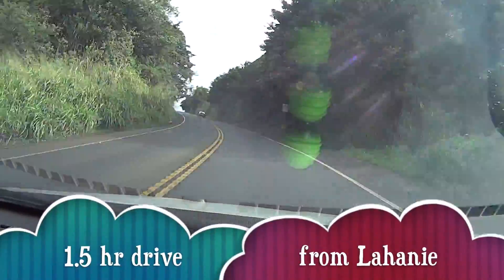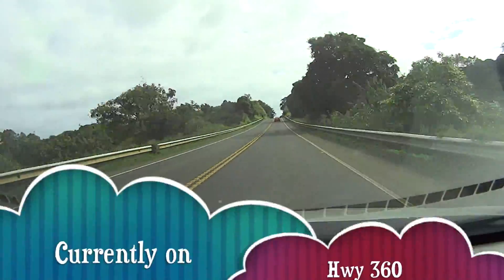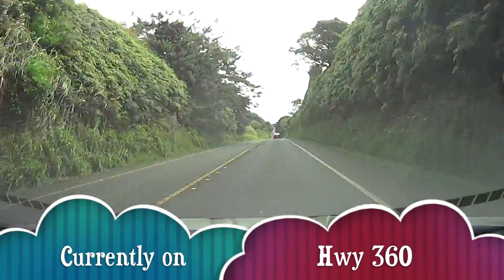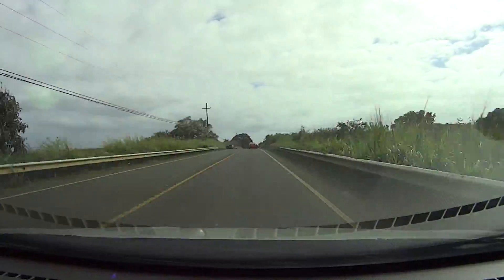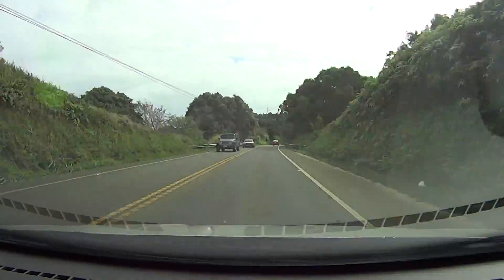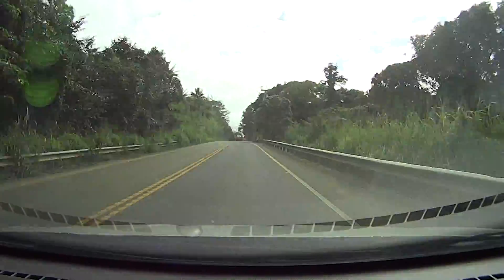This was an hour and a half drive from our resort and Marriott on Lahaina. It's a nicely paved highway with beautiful green scenic landscape. This is one of the first stops on the Road to Hana, but the Road to Hana is another adventure and another video.